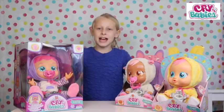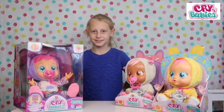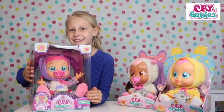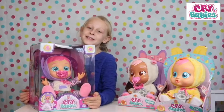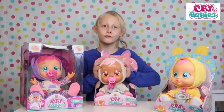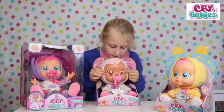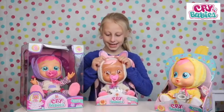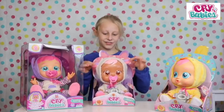So guys, I've got Chick, Lammy and Kate to introduce to you. Here are all three of my crybabies. I love them. They're so sweet. Lammy has a really cute little furry onesie, big brown eyes, a pink tummy and pink hair. Her onesie is so fluffy.